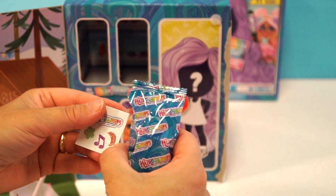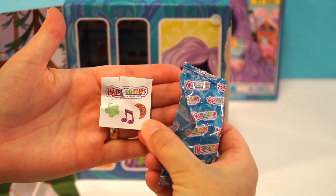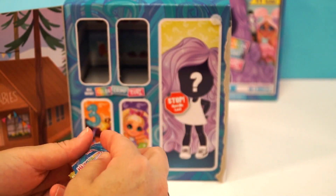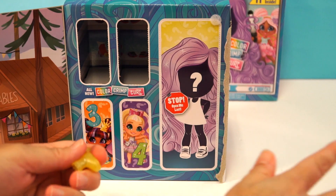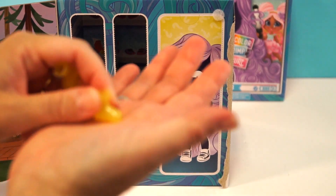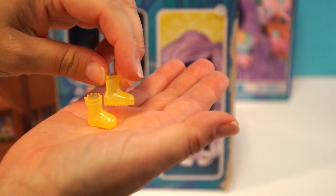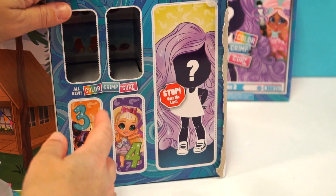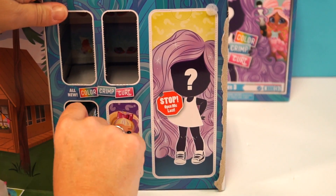Alright, let's go to door number two. These are so cool — we have little yellow rainbow boots! Aren't they cute? Yes!